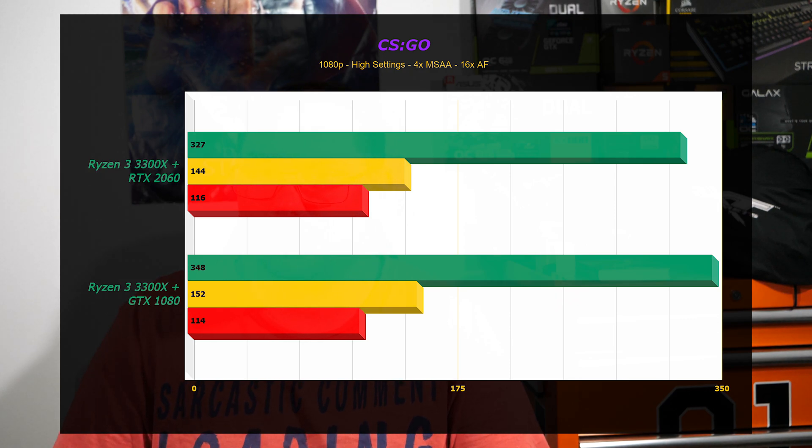Without further ado, let's look at the benchmark numbers. In CS:GO, there is a slight advantage to the GTX 1080 — this will be the only benchmark where there's any actual variance between the two cards. It is a 21 frames per second difference on average, with 1% and 0.1% lows pretty close together. It's a victory to the 1080, but it's going to be the only victory. We'll move on to the next benchmark.